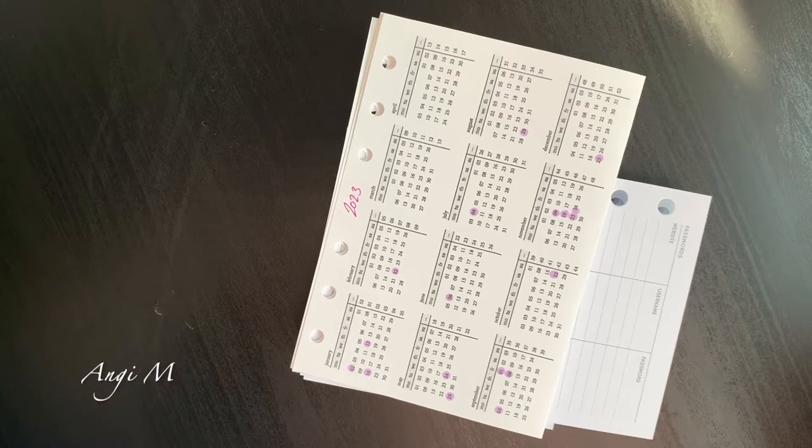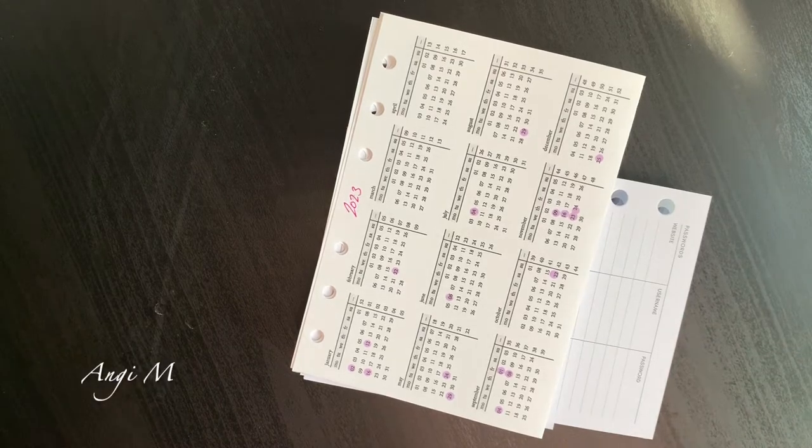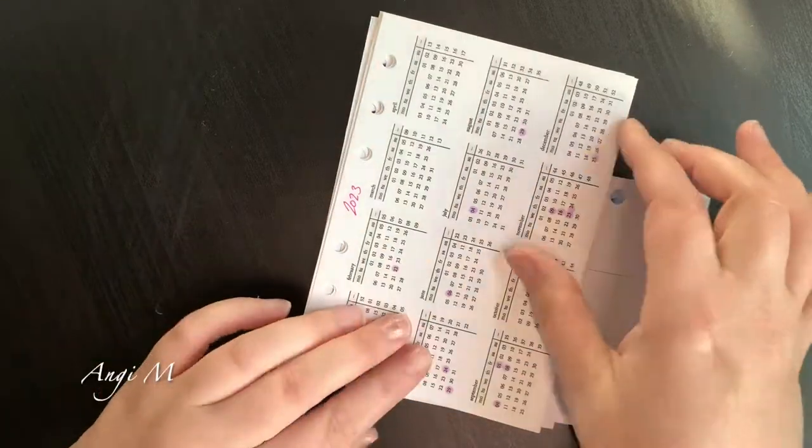Hey there, Angie M. I have a mental health break moment happening and I've been talking about my 2023 lineup. What I'm really building out right now is my A6, because my A6 is what I am primarily in. We are looking at true A6 — not personal size disguised as A6, this is true A6 size planning, which just seems to be my sweet spot.